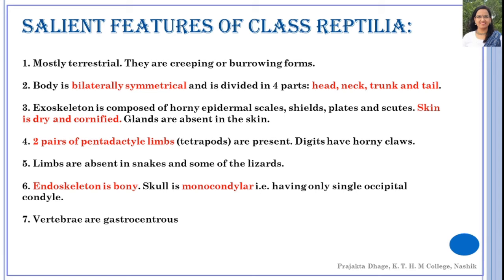They have two pairs of limbs which make them tetrapods, and the limbs are pentadactyl, meaning each limb has five digits. In most organisms, the digits bear horny claws. Limbs are absent in some snakes, and certain lizards also lack limbs.